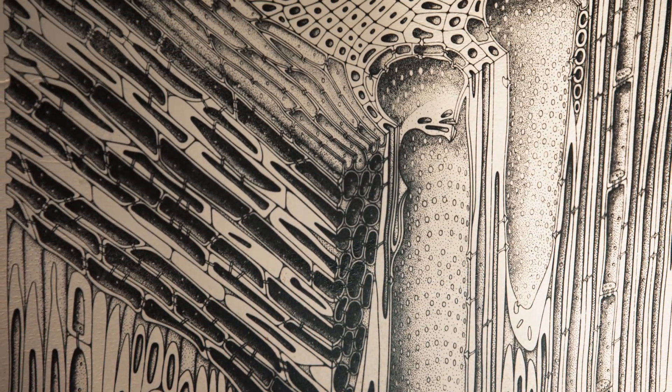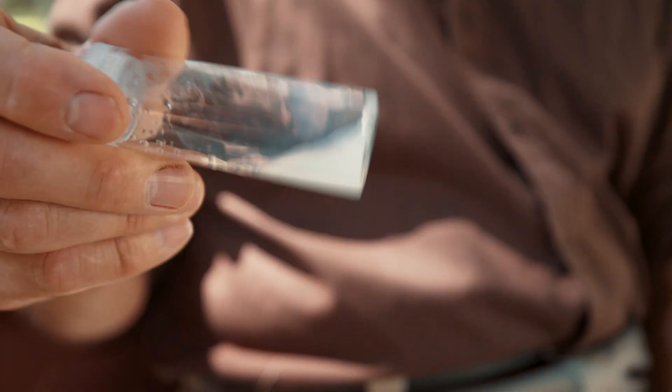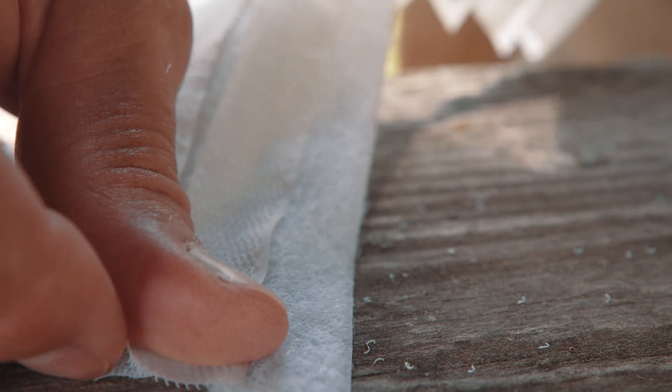Cellulose is one of the fundamental building blocks of trees. Part of the reason cellulose is really useful is that it's kind of like molecular Velcro — it's an element of the wood that really provides the strength.